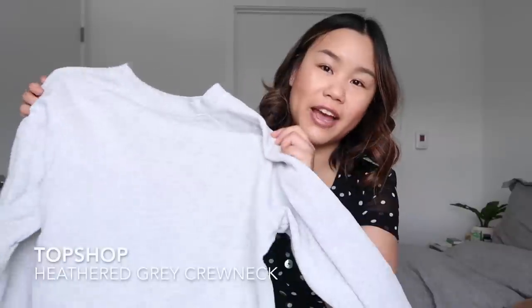I also really love this Topshop crew neck. Like the t-shirts, it went on sale and I ended up getting it at Nordstrom for about 15 dollars, which is an amazing deal. This one is heather gray, really cute, and a little bit more slim fit than the Anine Bing one, but it's good — gotta have options. My last favorite crew neck style is from Uniqlo.